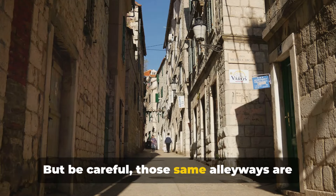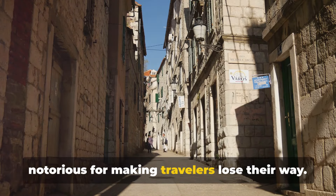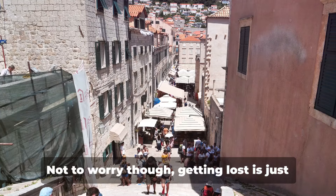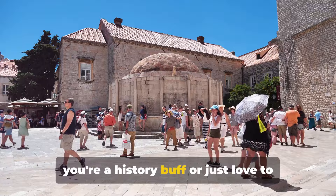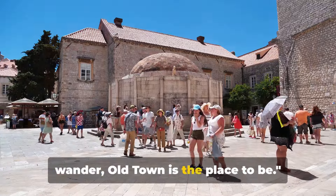But be careful — those same alleyways are notorious for making travellers lose their way. Not to worry though, getting lost is just another part of the adventure here. So if you're a history buff or just love to wander, Old Town is the place to be.